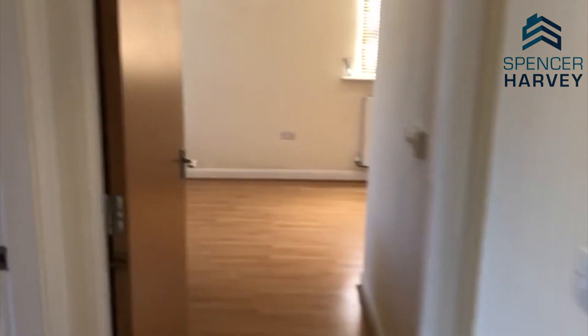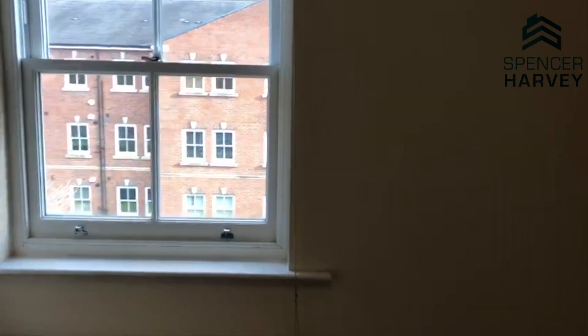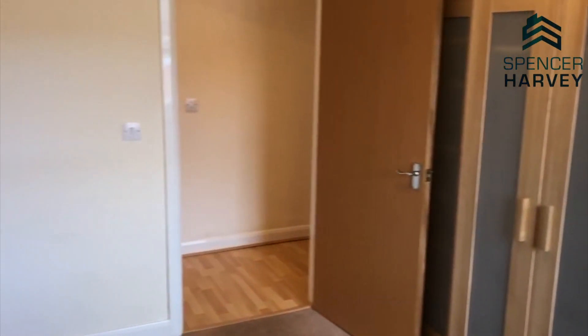Walking down the hallway and we come to the second bedroom. Really good size in here, lovely space.